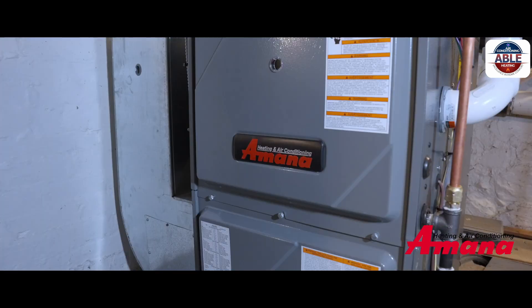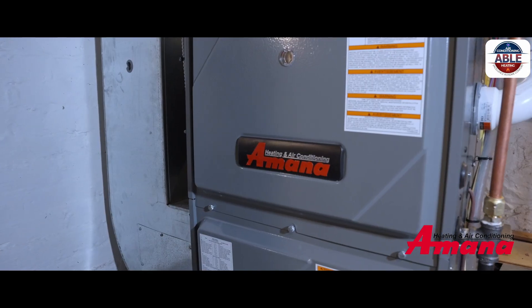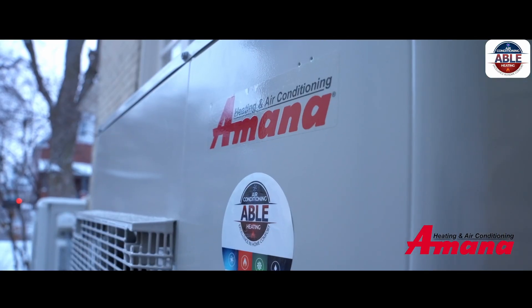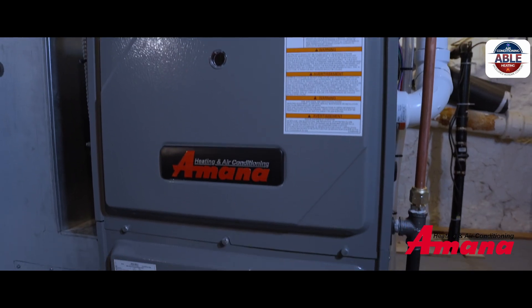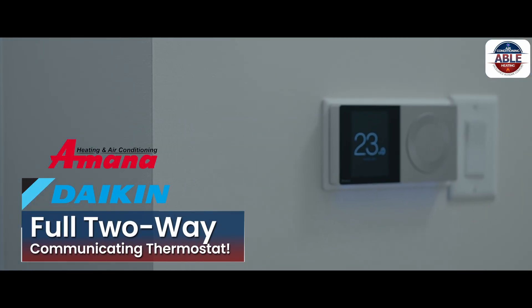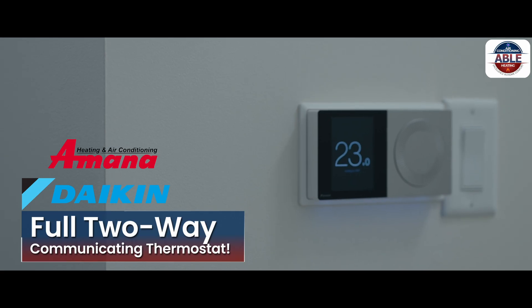But not all heat pumps are created equal. When purchasing a heat pump, there are a few must-have technologies that you need to ensure your heat pump comes equipped with. Number one: a full two-way communicating thermostat. Why?